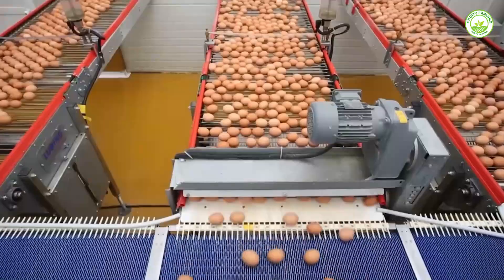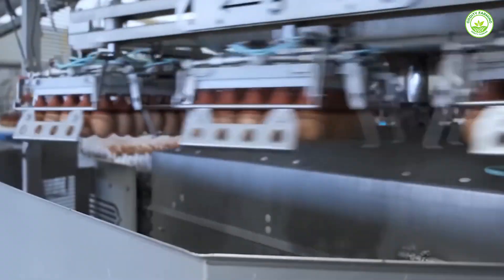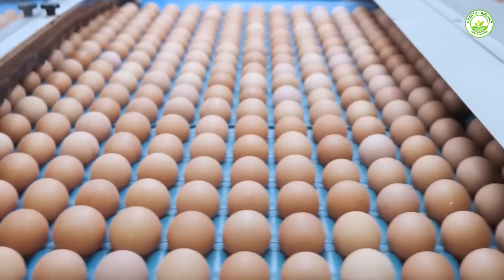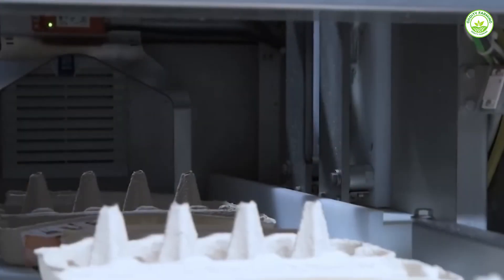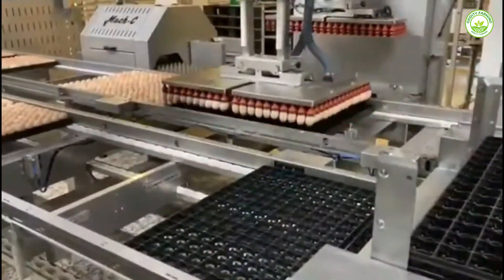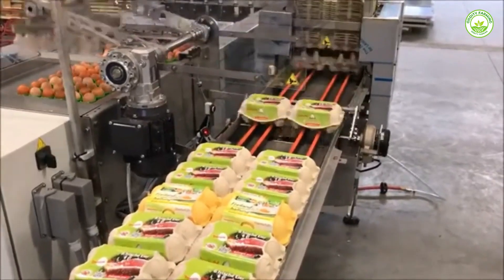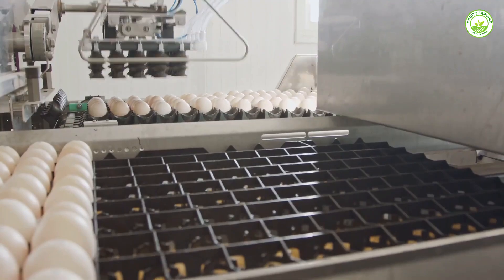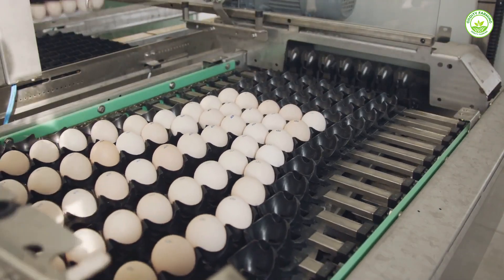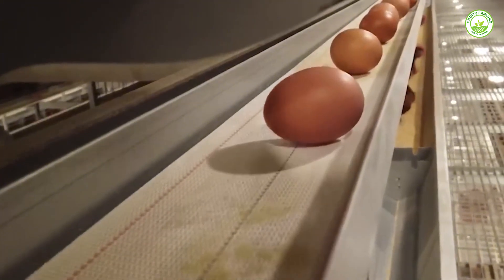Poultry farms today look more like tech centers than old-fashioned barns. Machines run most of the operations. Robots lift, move, sort, and pack with perfect timing. AI systems control temperatures, track progress, and detect problems before humans even notice. These smart tools never rest, never get distracted, and never miss a beat. They do the hard, repetitive jobs faster and with fewer mistakes. Instead of doing manual labor, workers now supervise the systems — analyzing reports and adjusting strategies to improve performance. Automation doesn't replace people; it upgrades their roles, turning poultry farms into smarter, cleaner, and more efficient operations that meet growing demand without losing quality.